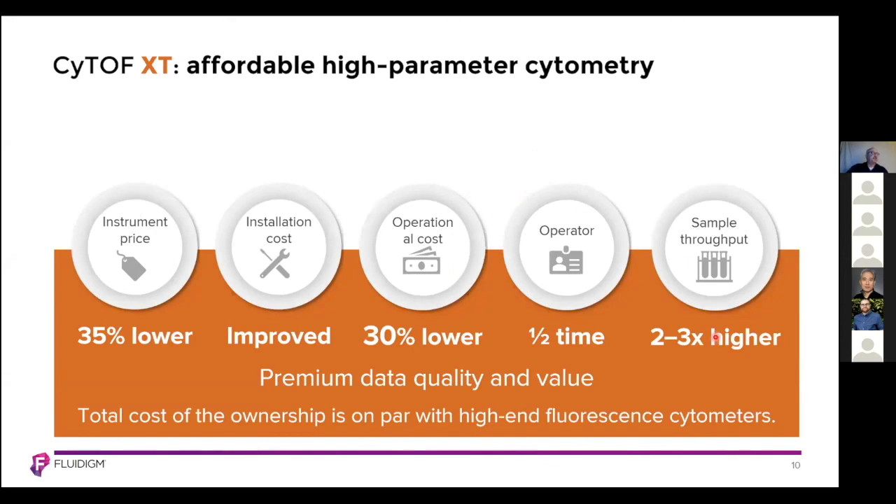The CyTOF XT is affordable, high-parameter cytometry. Instrument pricing is now about 35% lower compared to our Helios. Installation costs are improved because there is much lower need for exhaust or venting. Operational costs have also declined about 30%, and the need for an operator is reduced by about 50%. Sample throughput is increased due to automated features, and you may see a two- to three-fold increase in productivity or sample acquisition. The total cost of ownership of the XT is on par with that of other high-end fluorescent cytometers.